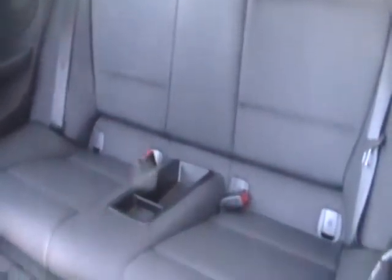We take a lot of pride in all of the vehicles that are offered, and this 2009 BMW 135i is no exception.